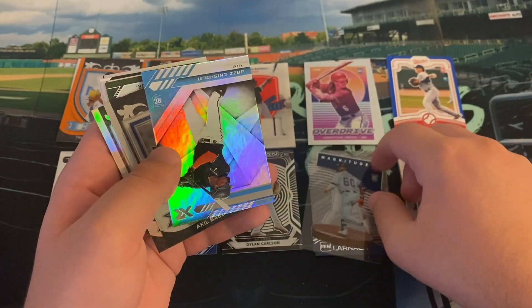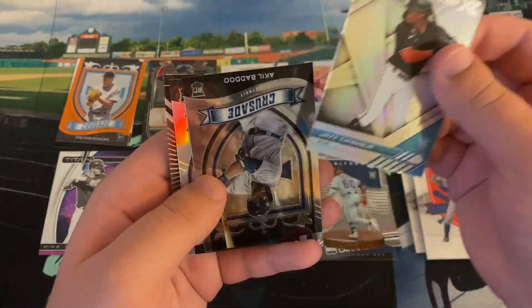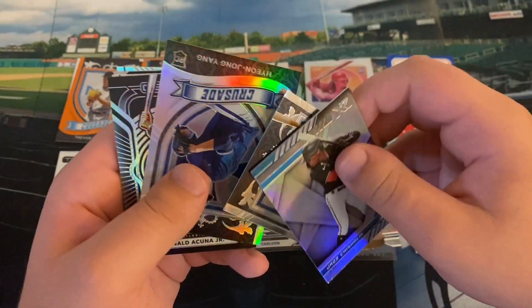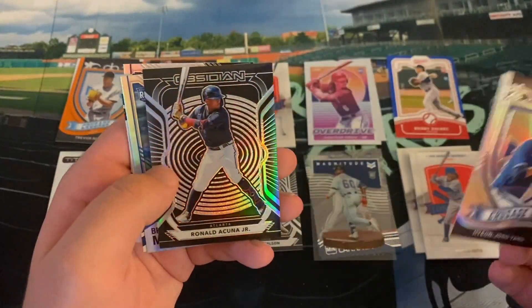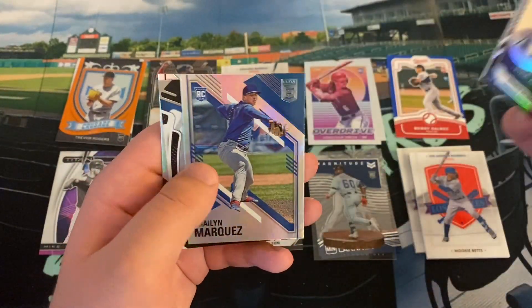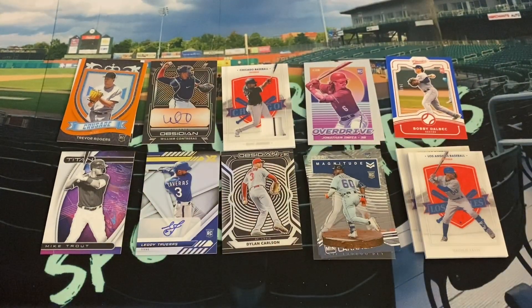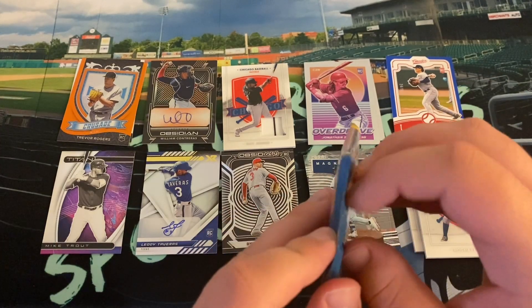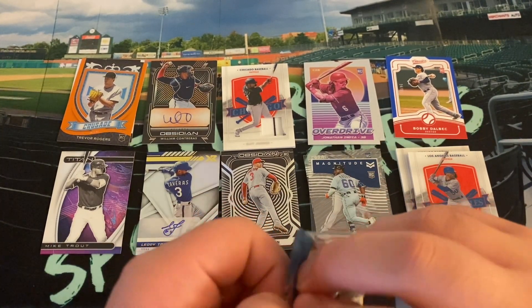Magnitude of Akil Baddoo — that's a pretty cool card. Jazz Chisholm — another solid name. XR. Akil Baddoo Crusade. Hyunjin Yang Crusade Silver. Nice Obsidian of Acuna — like that. Braylon Marquez Elite. Ian Happ Certified. And Jake Cronenworth Elite. I think our only numbered cards were the Trevor Rogers and the Bobby Dahlbeck. So last pack — let's hope for a big name autograph here.